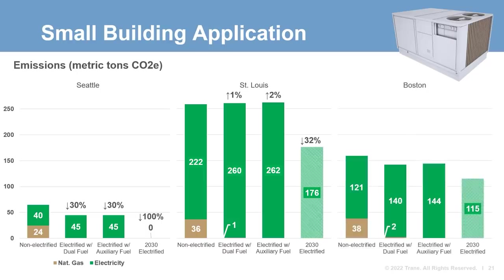Finally, we have our building in Boston. Massachusetts' electrical grid is cleaner than Missouri's, but not as clean as Washington's. Although it is green enough that electrification reduces present-day emissions, we see that the auxiliary fuel scenario has slightly higher emissions than the dual fuel scenario. Part of the emissions reduction from electrification is due to the higher efficiency of heat pumps compared to traditional gas heating. Auxiliary fuel operation uses electric resistance heating, which is not as efficient as standard heat pump operation. Essentially, Massachusetts' current grid is green enough to lower emissions only when paired with an efficiency bump from a heat pump.